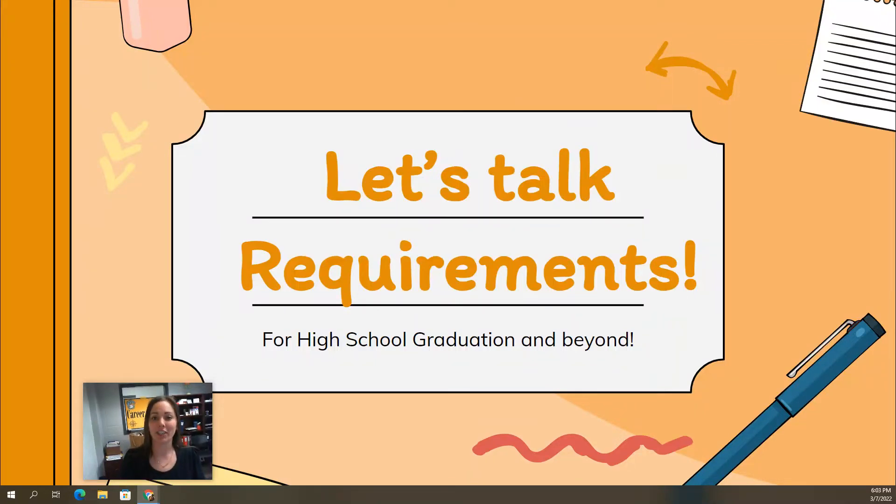Hi, my name is Mrs. Zellmer and I'm the Career Counselor at Lacombe Composite High School. I have a little presentation for you about different requirements for getting a high school diploma, and then some options that you might do after high school.